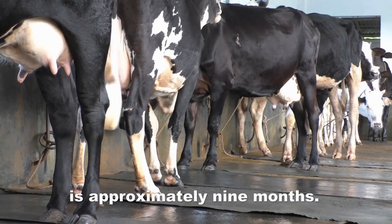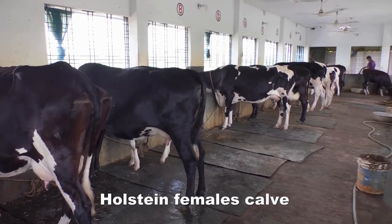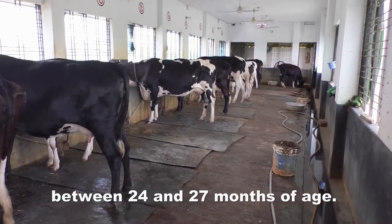Holstein gestation is approximately 9 months. It is desirable to have Holstein females calve for the first time between 24 and 27 months of age.